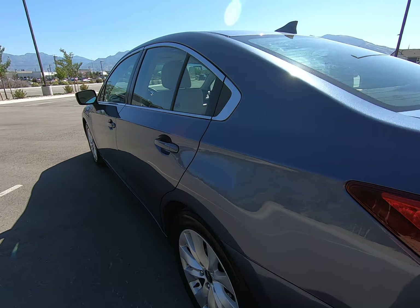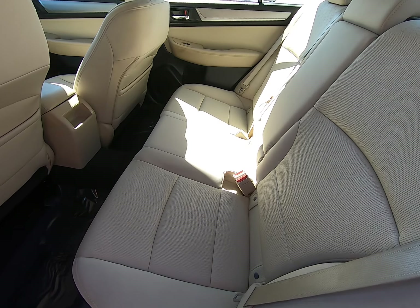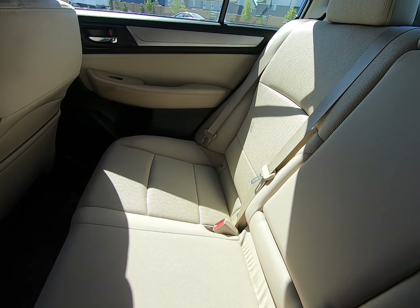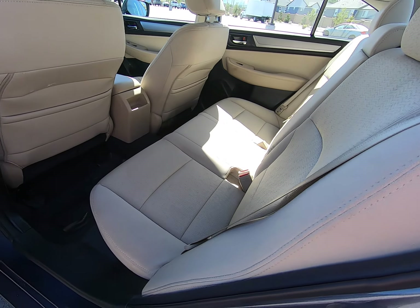Two-tone interior with tan and black. We have some beautiful silver accents. Back seats are in really good condition — there are no rips, scratches, or tears anywhere. Carpet looks great as well.